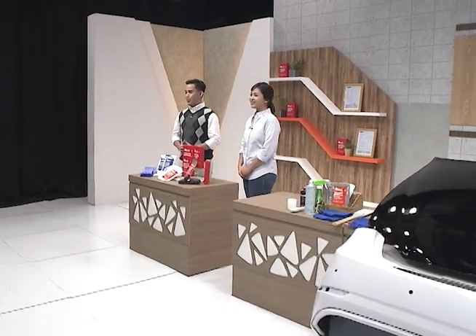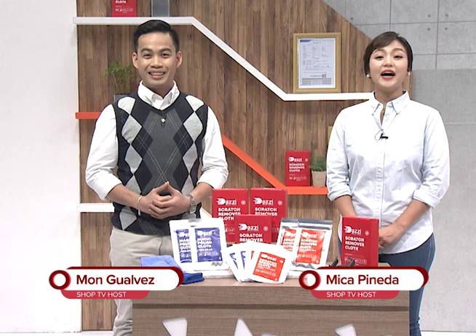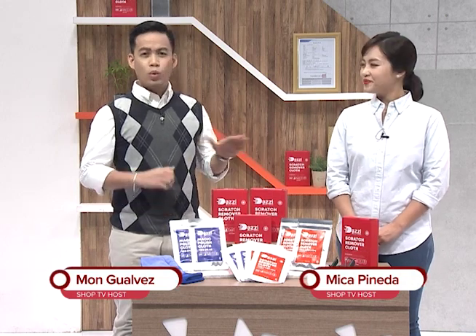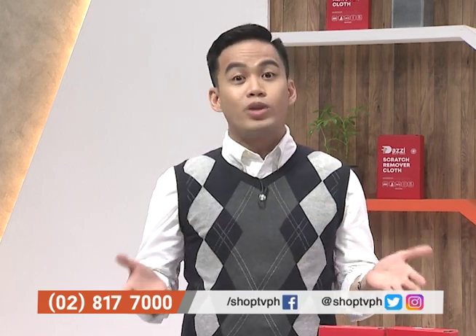Hello everybody and welcome to Shop TV. We are your hosts — my name is Mon Gualvez, and I'm Mika Pineda. Have you tried washing your car, tapos magugulat ka na lang — may makikita kang mga scratch or gasgas sa sasakyan mo na hindi mo alam kung saan galing?